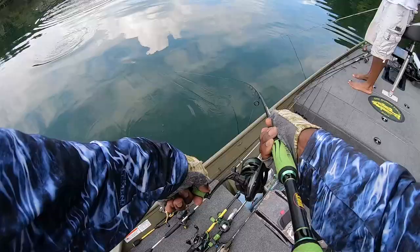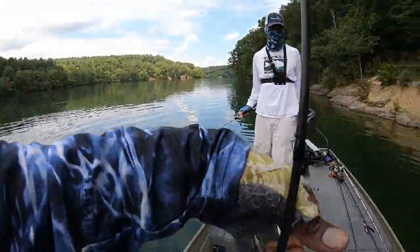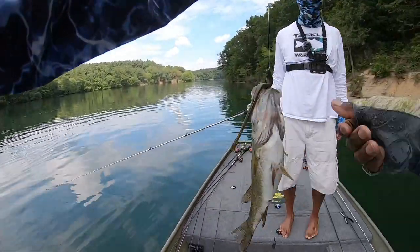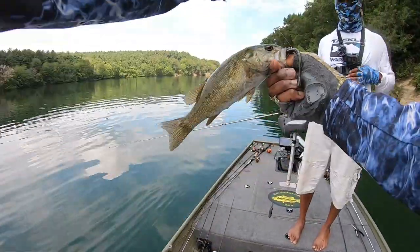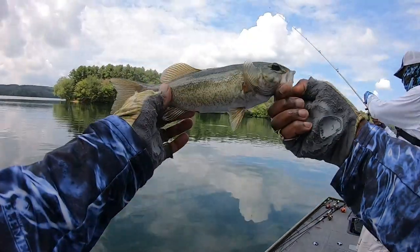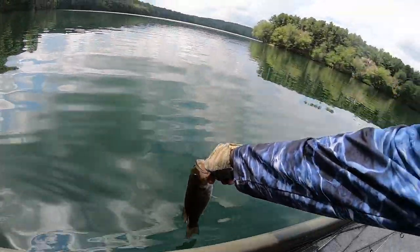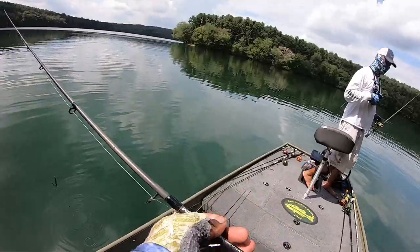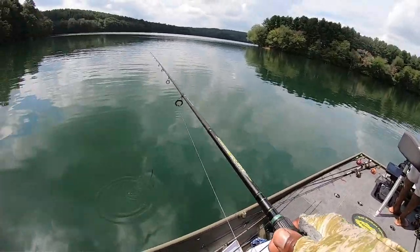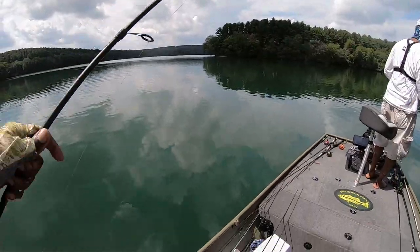Large? Nope, small again. Smallmouth on the drop shot — wow, third smallie! Another smallmouth, guys — small guy. Beautiful fish, man. Thanks for biting, send your bigger cousin next time. It's been a smallie type of day — caught two on the gizzard shad, this one on a green pumpkin robo worm drop shot, out pretty deep, dropped it down to the bottom and he took it.